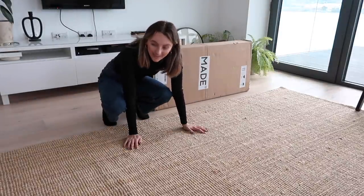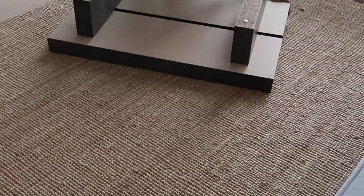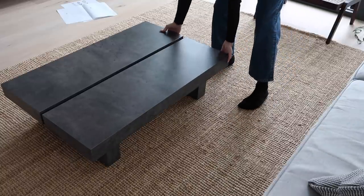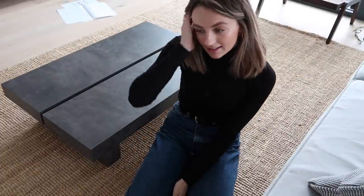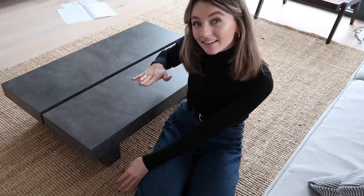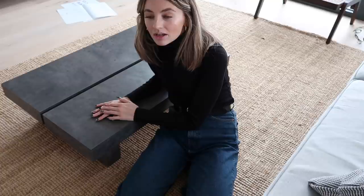The new coffee table is here. I'm not going to lie - I didn't actually measure the table, and now looking at it I'm like, oh, it's probably not as big as I wanted it, in length and in height. It's a very low, small coffee table which cost me £250.